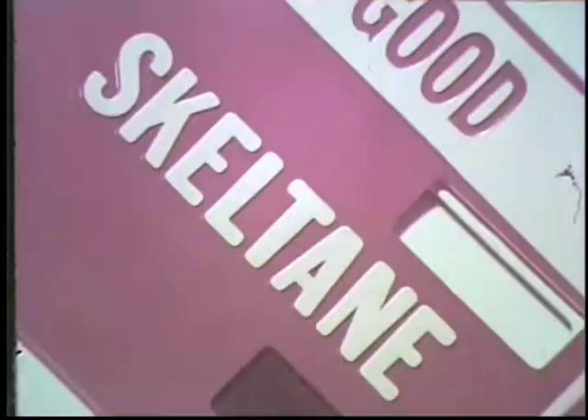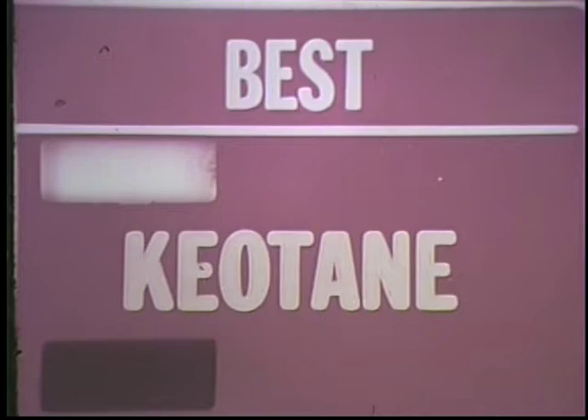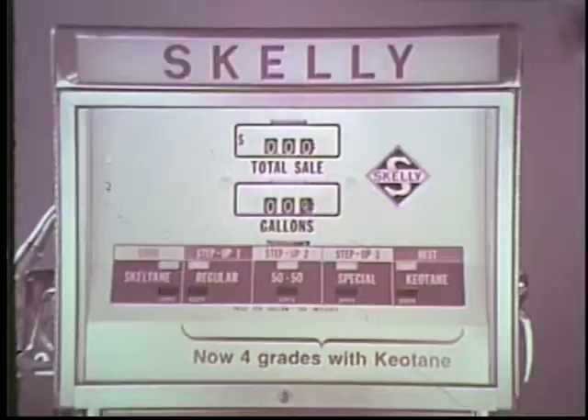It's a whole new world of joy! There's Skelly Skeltane, Regular, 50-50, Special, and top-performance Skelly Kiatane gasoline. So if you still buy gas where they sell only two grades, go modern. Go Skelly. And save!